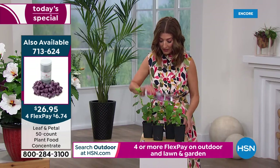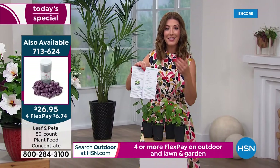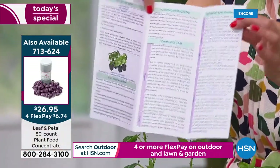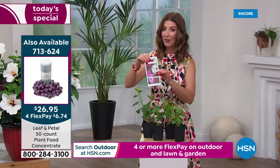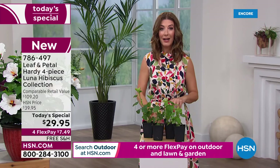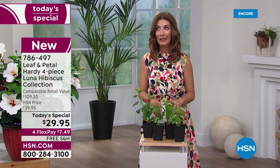They also come with this, and you're going to have all the information you need from Leaf and Petal to get started. You'll get a brochure. You can also easily access their website, leafandpetaldesigns.com, and ask them any questions. It'll tell you how to water. You want to put these in full sunlight. No matter if you are in a very hot, very dry area, you never have to worry about these amazing tropical plants surviving because they are designed for some of the most difficult areas of the country.